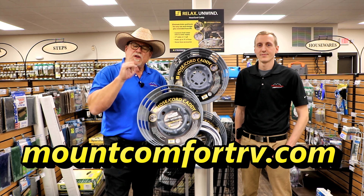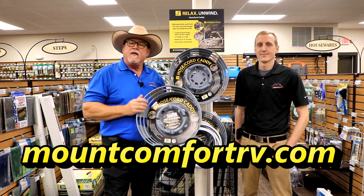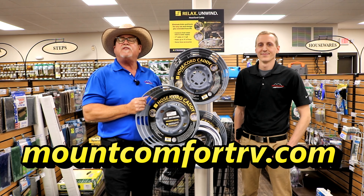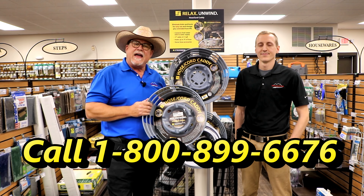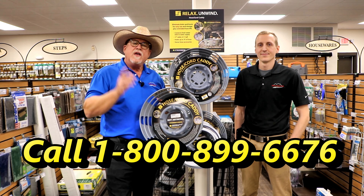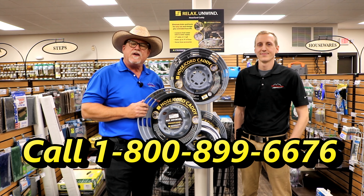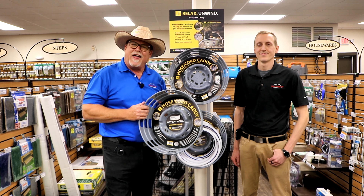I highly recommend these. Remember, you can view our entire inventory at mountcomfortrv.com. There are new and pre-owned RVs arriving daily at our lot, so refer to our website often as our inventory changes daily. You can always call us at 800-899-6676 to check out our current inventory. Please be kind to one another and keep those cards and letters coming. See you next time here on America's favorite RV shopping show, Mount Comfort RV Online.